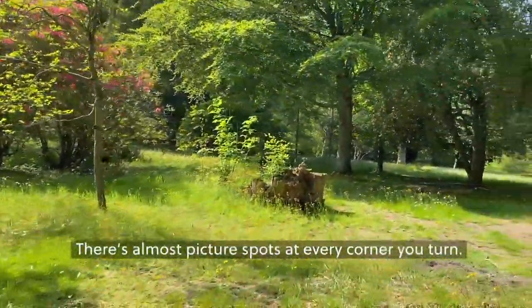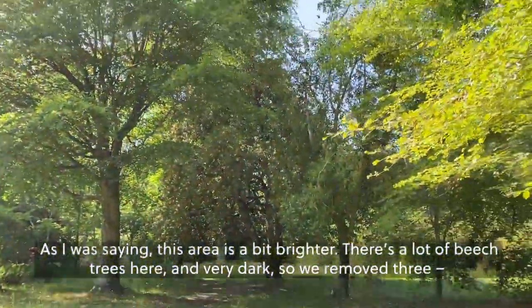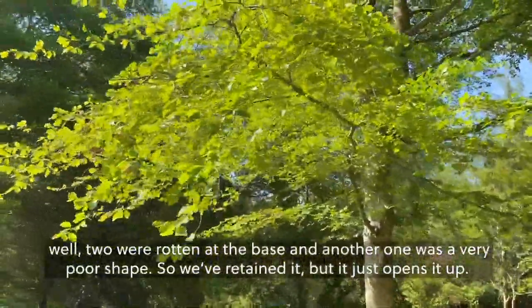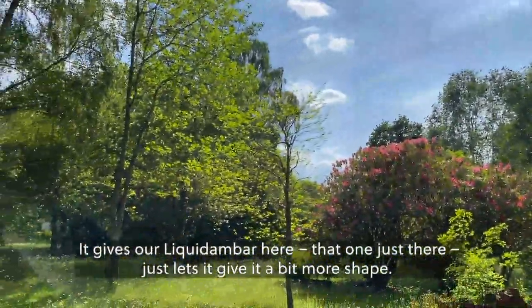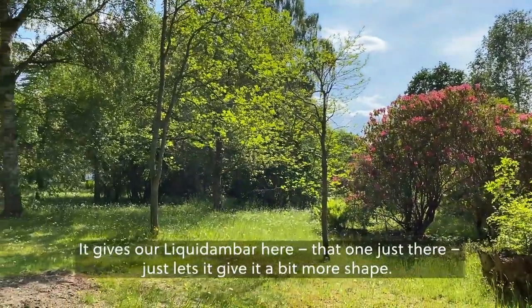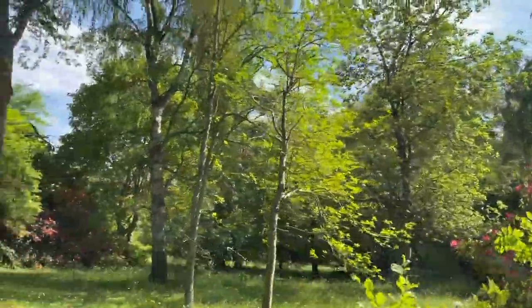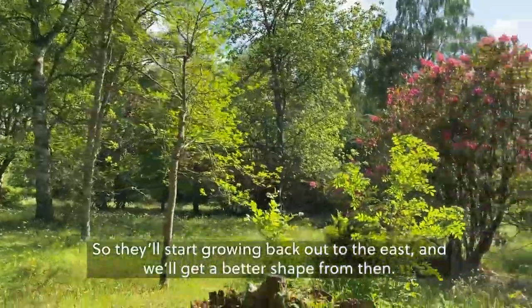There are almost picture spots at every corner you turn. This area was a bit darker as there were a lot of beech trees making it very dark, so we removed three — two were rotten at the base and another was a very poor shape. That opens it up and gives our liquid amber here more space. It gives it a better shape, because as you can see there are lots of branches on the front but no branches on the back — they'll start growing back out to the east and we'll get a better shape from them.